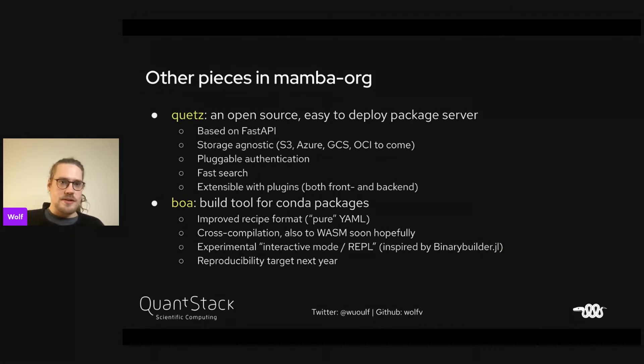Other pieces in the Mamba org: Quetz is an open source, easy-to-deploy package server based on FastAPI. It's storage agnostic — you can use S3, Azure, Google Cloud Storage, and hopefully soon OCI. It has pluggable authentication, fast package searching, and is really extensible with plugins both in the front and backend.